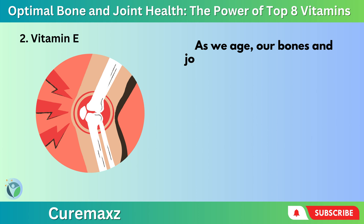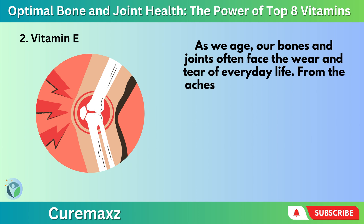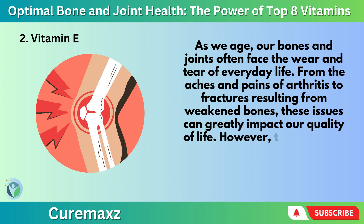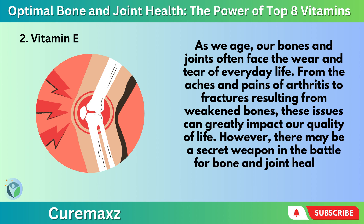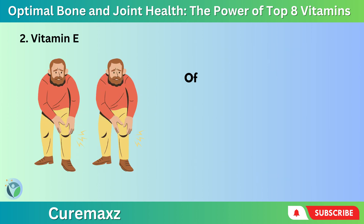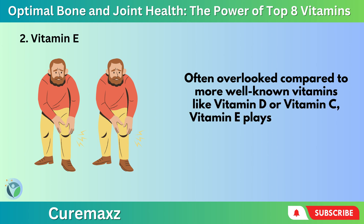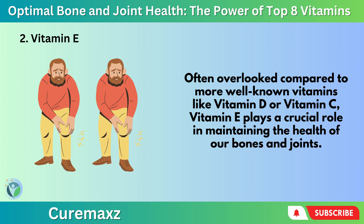Number 2: Vitamin E. As we age, our bones and joints often face the wear and tear of everyday life — from the aches and pains of arthritis to fractures resulting from weakened bones — these issues can greatly impact our quality of life. However, there may be a secret weapon in the battle for bone and joint health: Vitamin E. Often overlooked compared to more well-known vitamins like Vitamin D or Vitamin C, Vitamin E plays a crucial role in maintaining the health of our bones and joints.